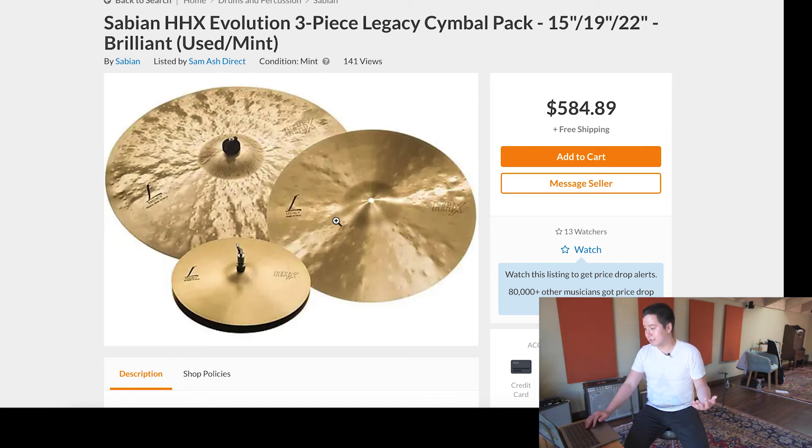I think dark is in right now. A lot of younger drummers prefer the darker cymbals. And so yeah, that's the deal I've found for you guys. Let me know if this is helpful. If you like this type of content, like, comment, and subscribe — I'll see you next time.